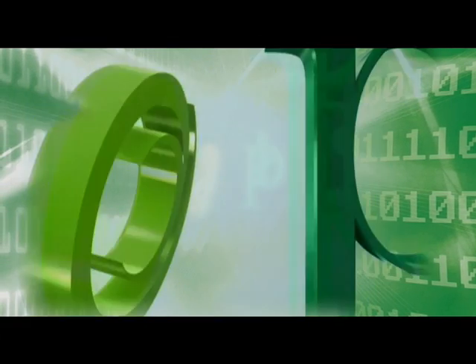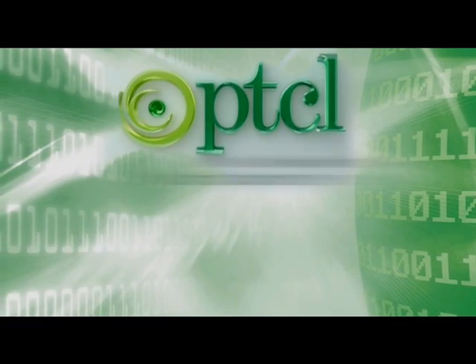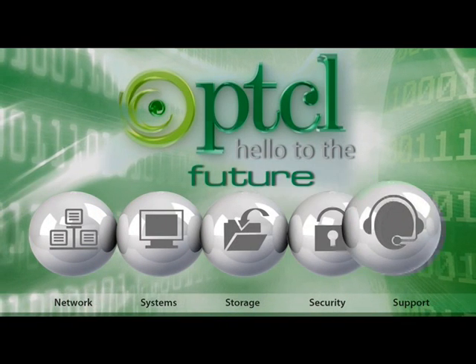PTCL is in the process of presenting data center facilities to various businesses including multinationals, financial institutions, and stock exchanges.